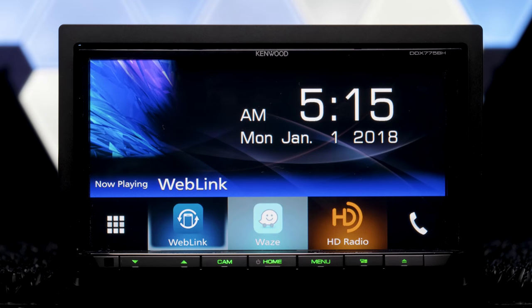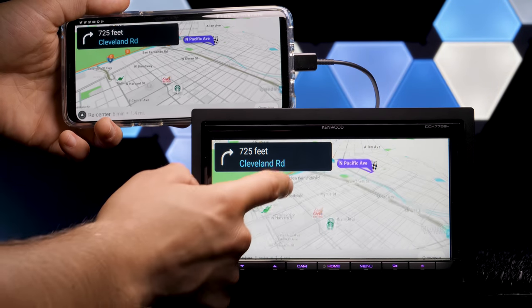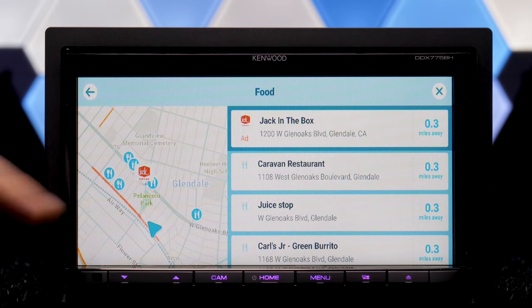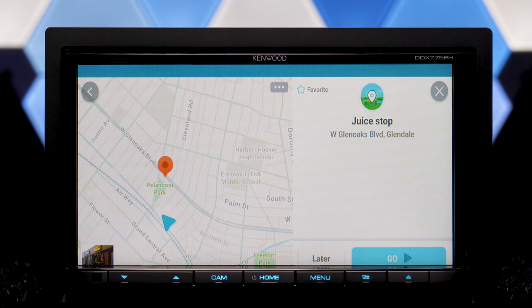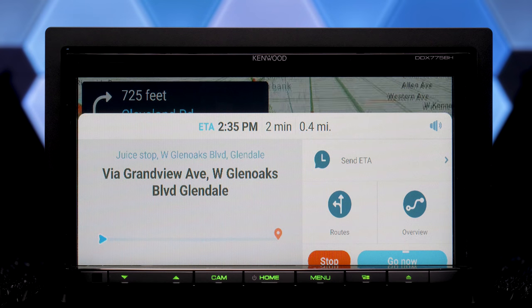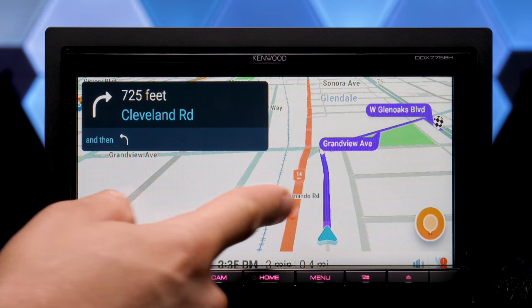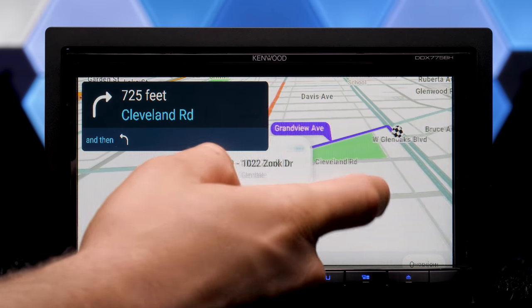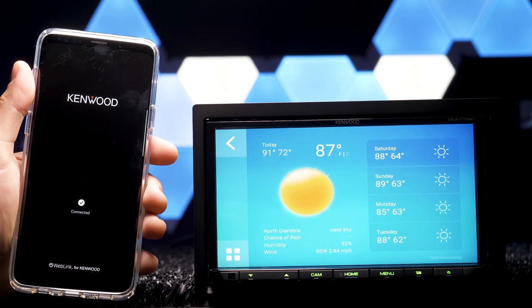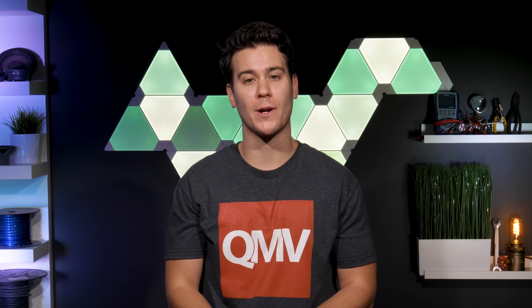Waze works with Weblink and displays onto the stereo. However, it is slightly cropped on the receiver screen. Other than that, it works well. And you also get local weather. I give Weblink a B-minus to C-plus rating, but this rating is likely to go up with future firmware releases.